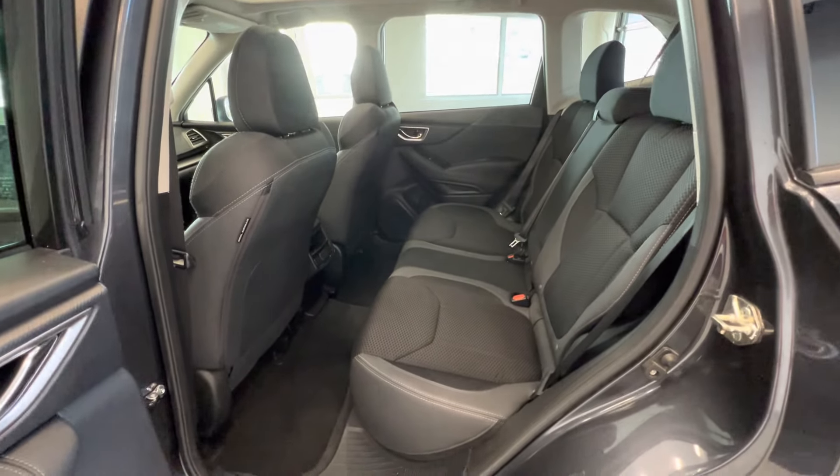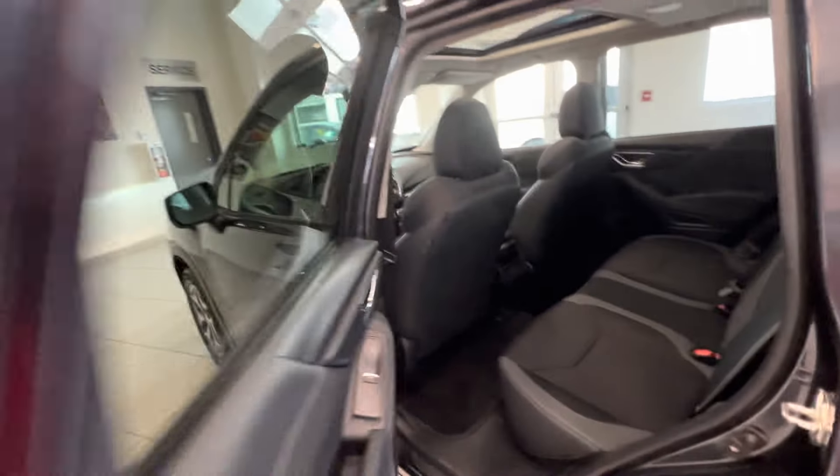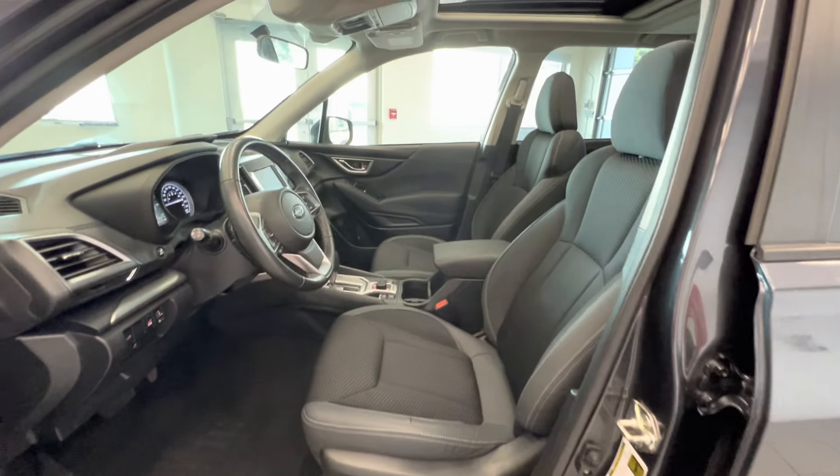Let's take a quick look at the interior. Here are the back seats — cloth interior. You can see the sunroof on top. Here are the front seats with a power adjusted seat.